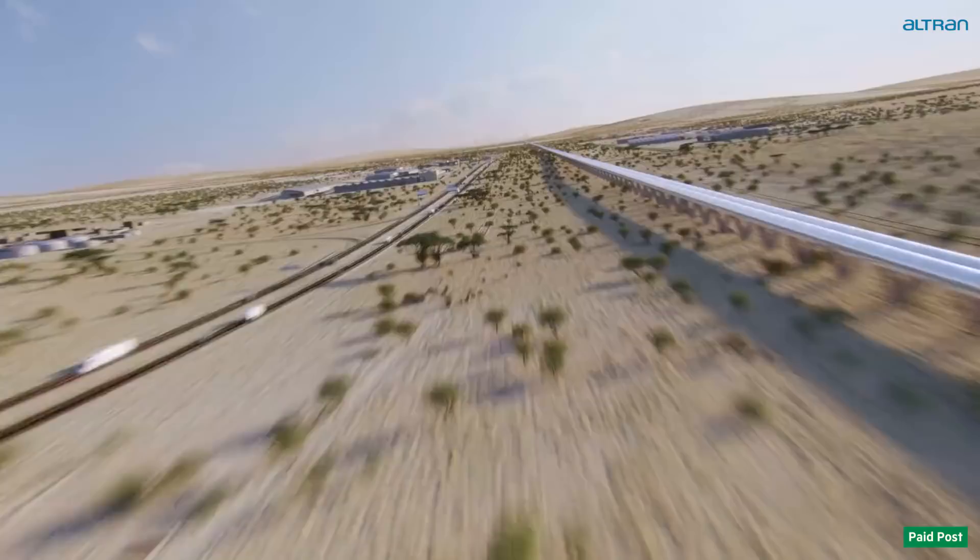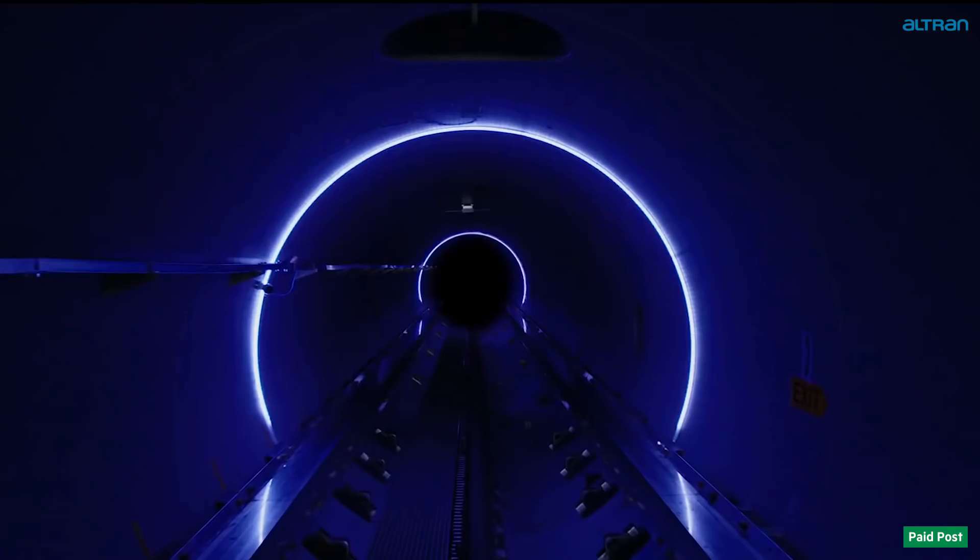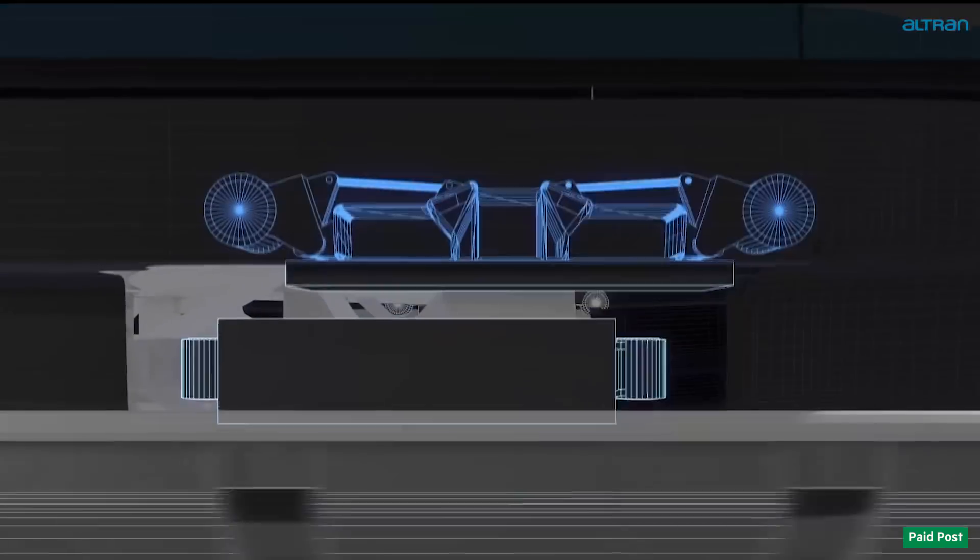This is the Hyperloop, capable of reaching the speed of sound with zero emissions. It consists of a tube designed to generate very low air pressure and a pod which travels through it.